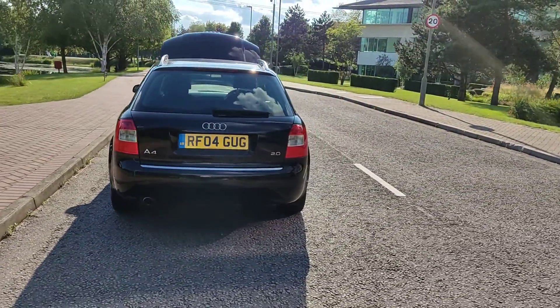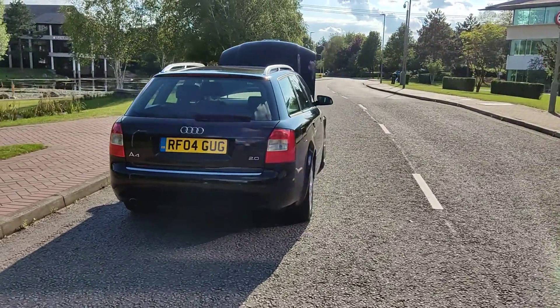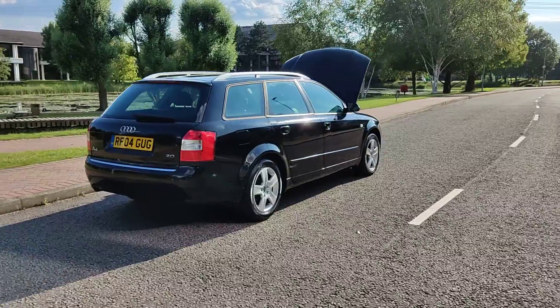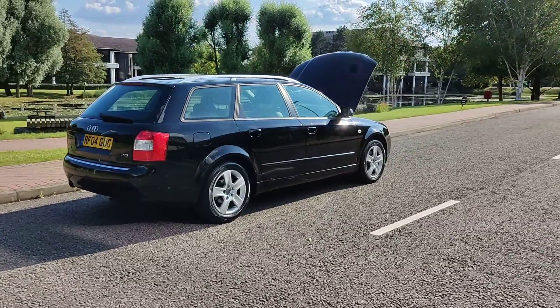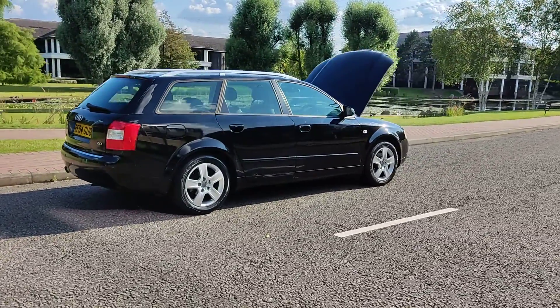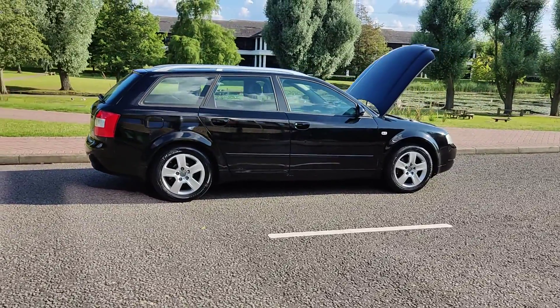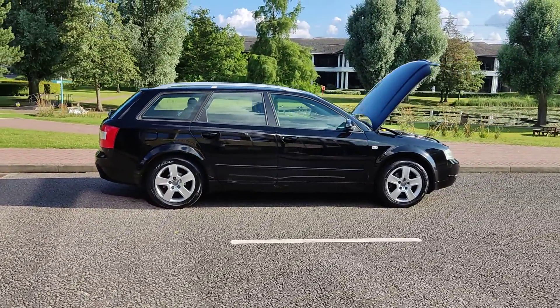Plenty of boot space — a beautiful example of an estate petrol automatic car. MOT ends next August 2022, just passed the MOT 12 months with no advisories at the last MOT.